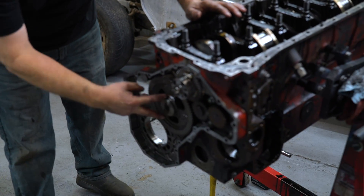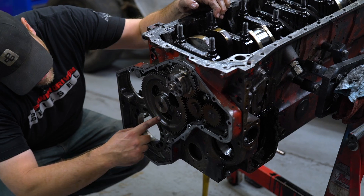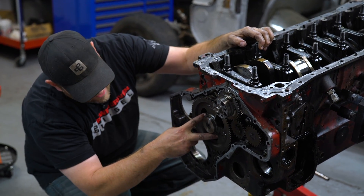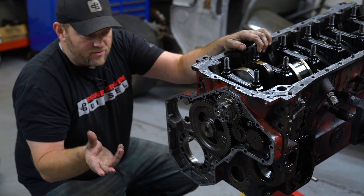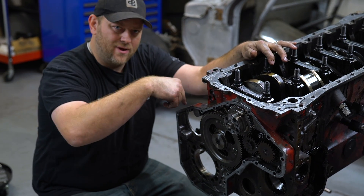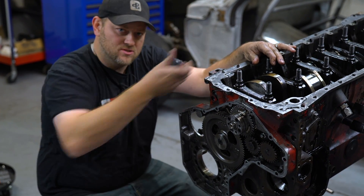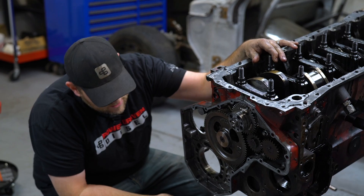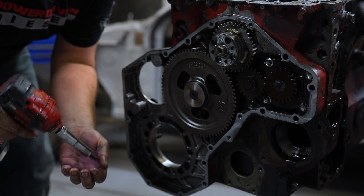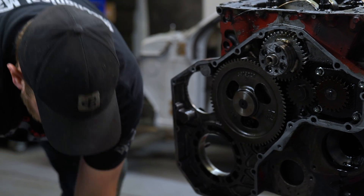We're going to pull the cam out next — it's not too hard. There are windows in the cam gear where we'll take out two 13mm-headed bolts — little metric M8 bolts — holding a retainer that keeps the cam. I have the engine upside down so gravity keeps all the tappets down and the cam will come out without catching the tappets. Those two bolts are out; now the cam can come out.